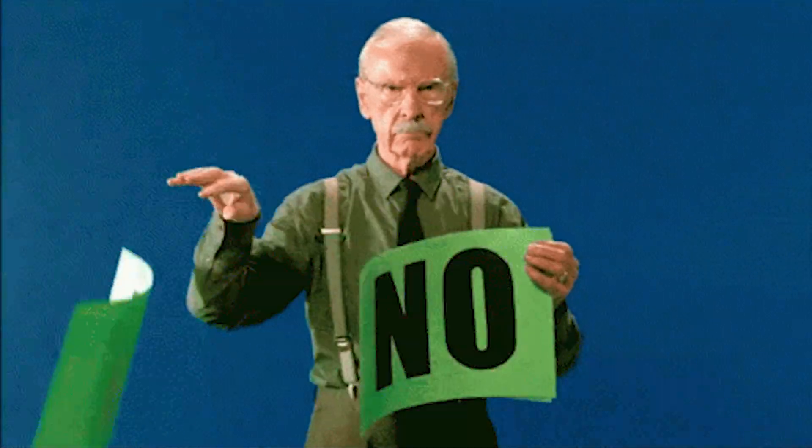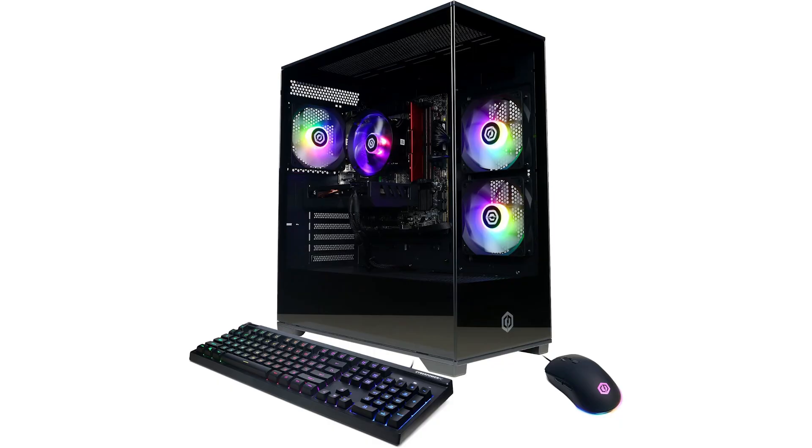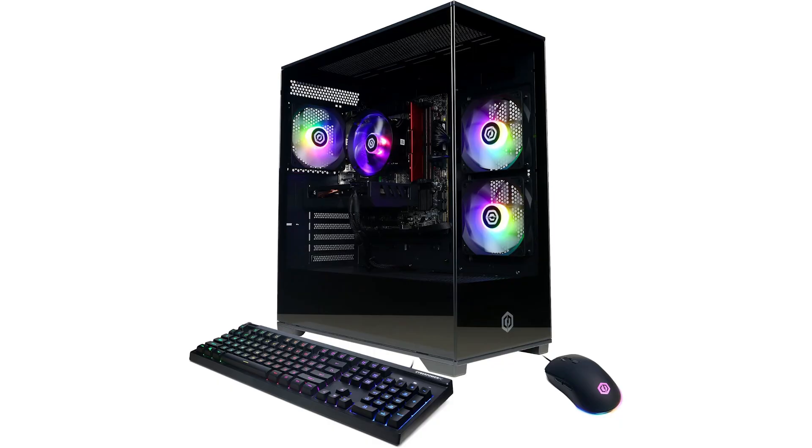If that's out of your range and you're looking for something more beginner-friendly — maybe you're coming from console gaming or buying a gift that won't break the bank — I highly recommend CyberPower's PC, which is under $900. It features a 13400F processor, an RTX 5060 GPU, 16GB of RAM, 1TB SSD, Wi-Fi, and Windows 11. It's also Battlefield 6 ready.